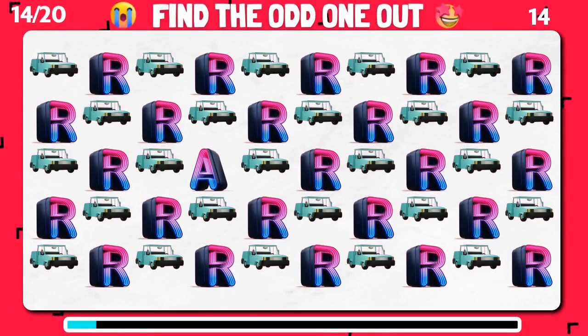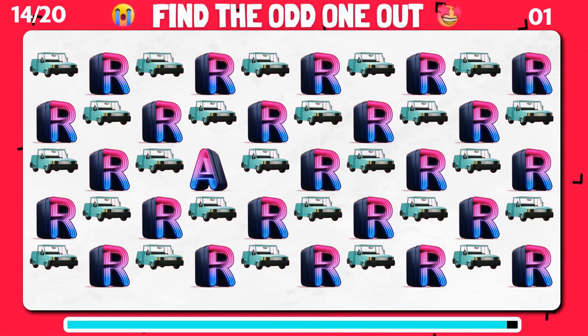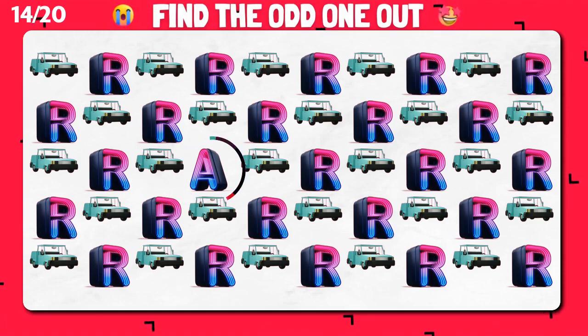Among these emoji, can you pinpoint the unique one? Well done. You spot the outlier.